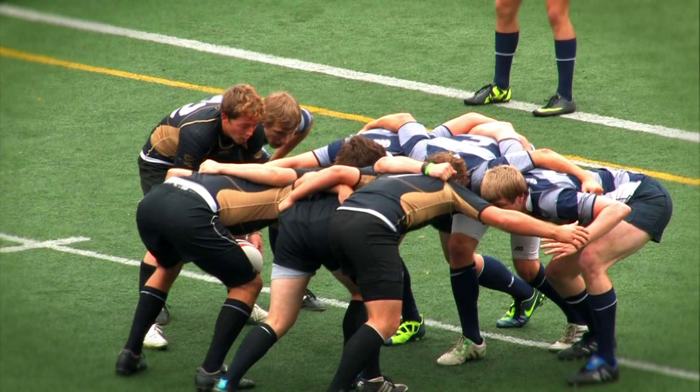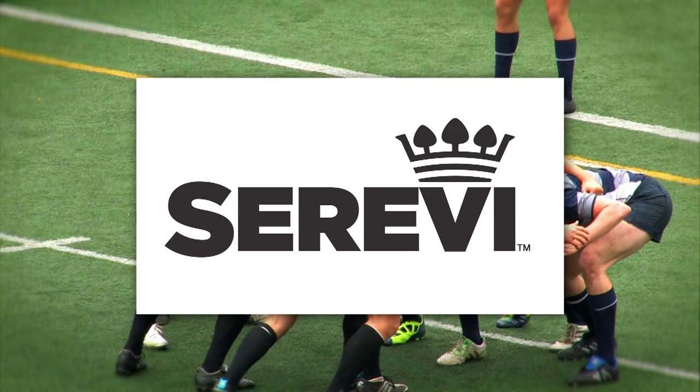The NCRC Sevens is brought to you by Terevi Rugby. Joyful Warriors. Global Family.